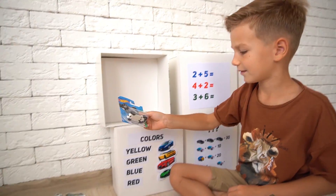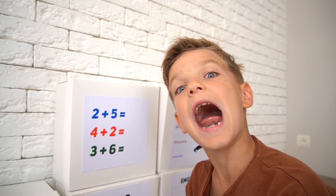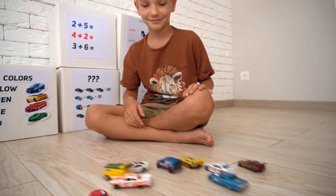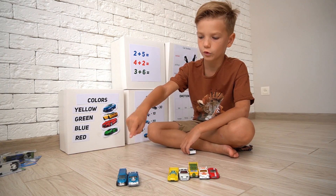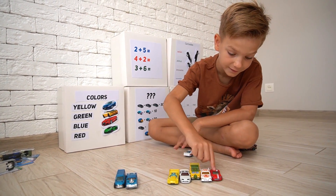Two plus five — I need my cars! Awesome! Two plus five: one, two, three, four, five, six, seven — seven!